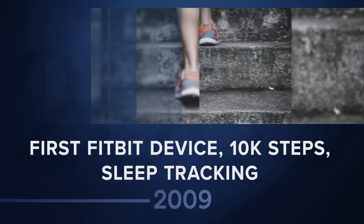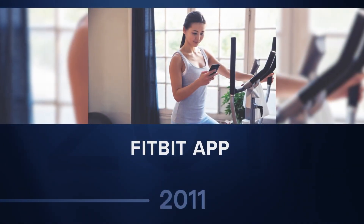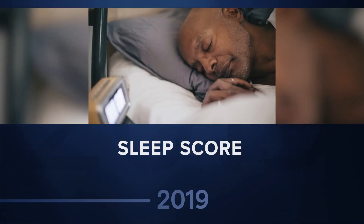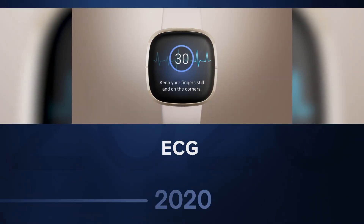It was also a significant scientific challenge because extracting heart rate from PPG during exercise has to take into account the motion noise that the sensor sees as the arms move. This technology is the foundation for so many of the features that we have today that give our users deeper insights about their bodies, like cardio fitness level, sleep stages, sleep score, SPO2, active zone minutes, and most recently ECG.